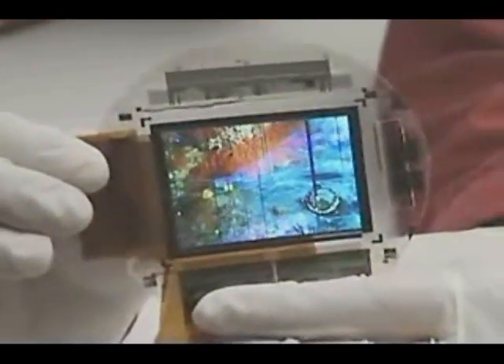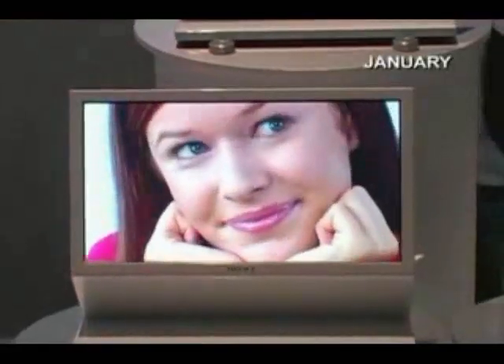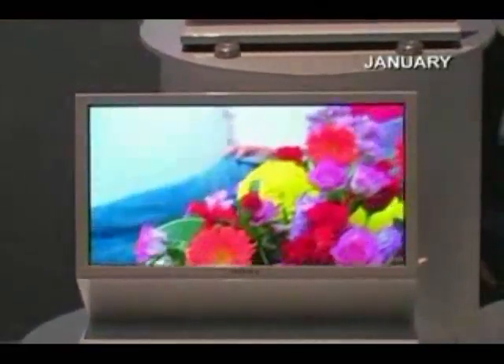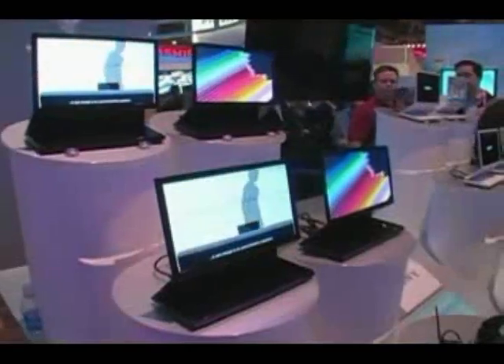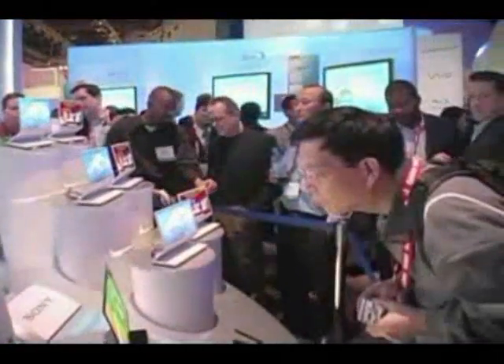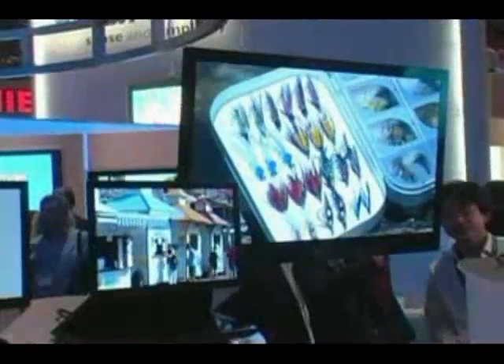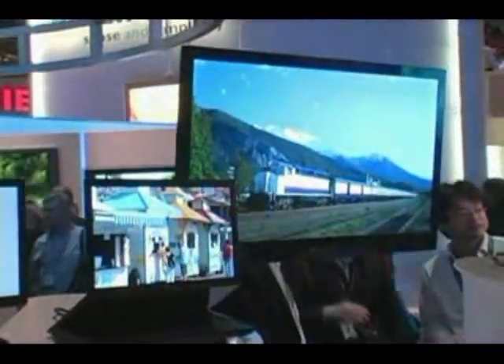Sony sees OLED technology as important for its future products. At the Consumer Electronics Show in Las Vegas in January, Sony showed off prototype TVs based on larger, non-flexible 11-inch and 27-inch OLED panels. Thanks to the lack of a backlight, the 11-inch prototype was just 11 millimeters thick, but displayed a vibrant, colorful image. Sony plans to have its first OLED TVs on sale in Japan this year.